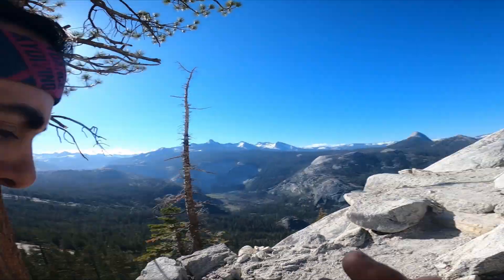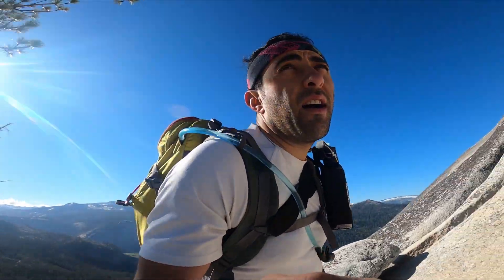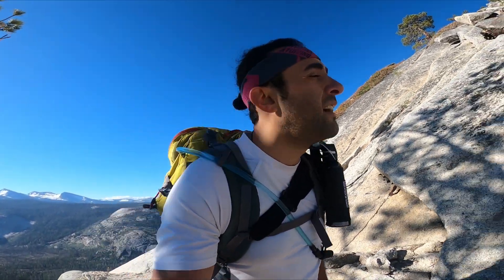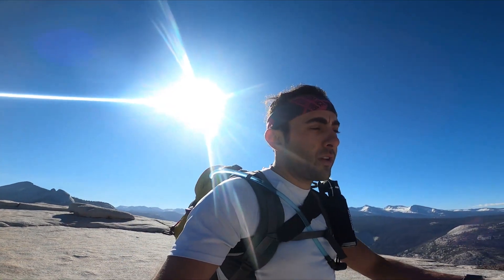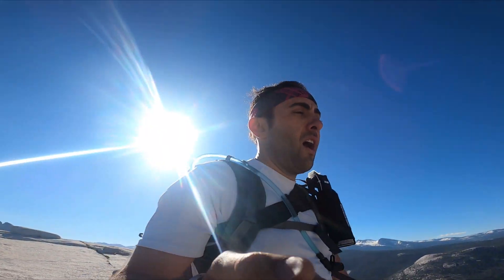This part of Half Dome is the hardest part because it's mostly straight stairs. Basically you just have to follow the trail. It's a little bit challenging. I'm going to mount the camera on my helmet.